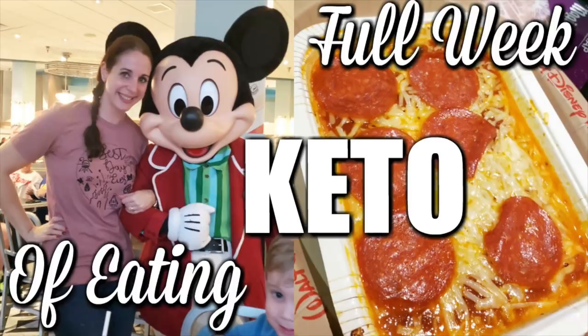Hey y'all, welcome back to my channel. Today's video I'm super excited to bring y'all is a video where I show you how you can stay keto all day every day at Walt Disney World. There are challenges and temptations everywhere, and you're gonna want to get off plan, but with these tips and tricks I can help you stay the course and keep it keto all week long. Let's get to it.